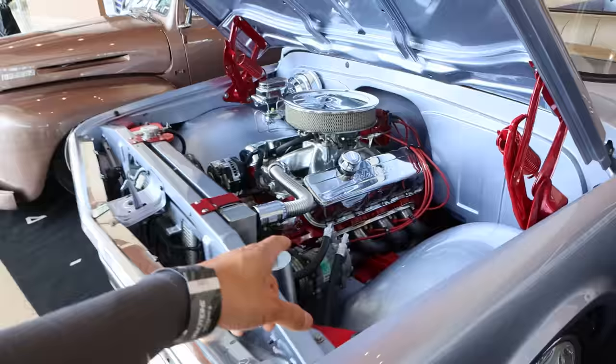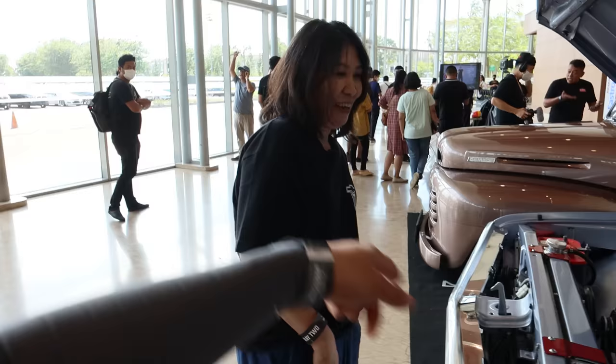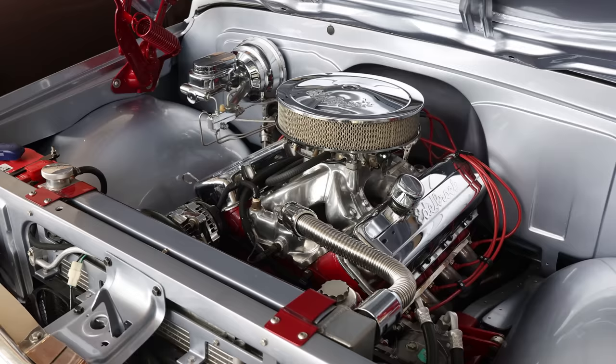Is the C10 a popular truck here in Indonesia? Yes, there are a lot of C10s. What engine is in it? It's a big block 542. This has a lot of power then — this is perfect for doing burnouts. Of course! You can see the tire — there's no more tread left.